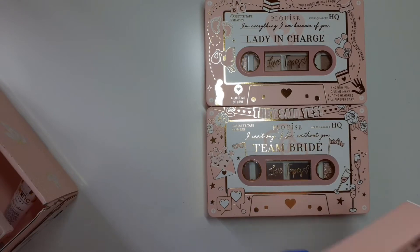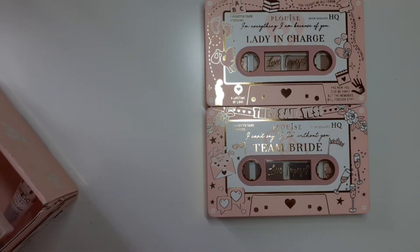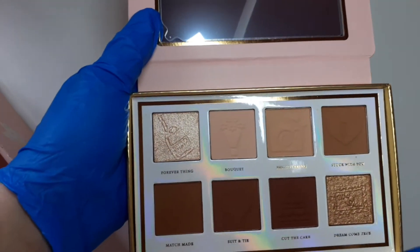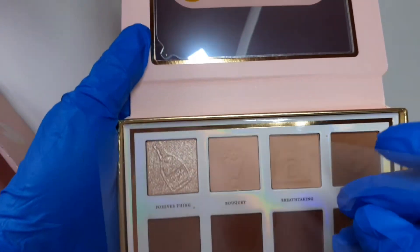And then we have Bride to Be. I love these so much — gorgeous.